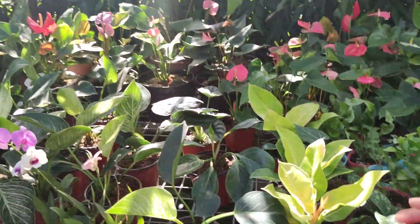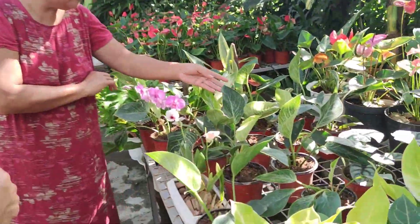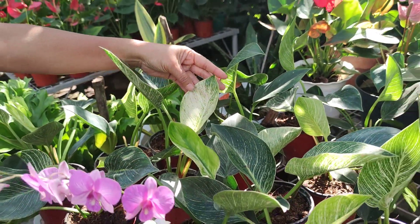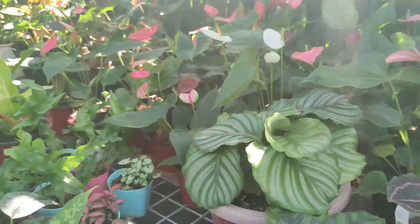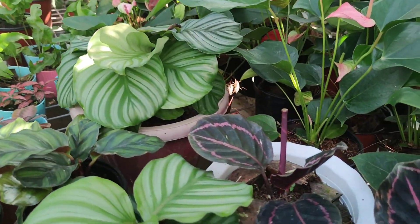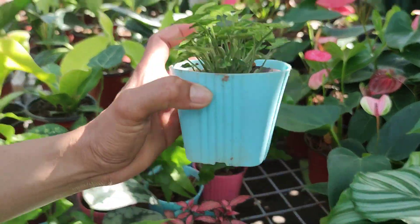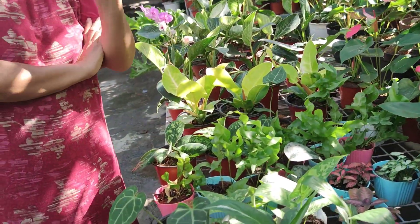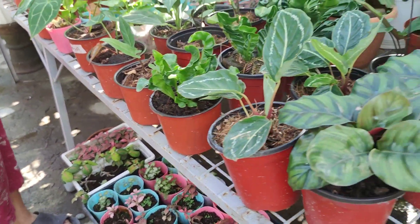We have Philodendrons — these are the Birkins, Philodendron family. And we have Calatheas here — the Orbifolia variety. And this is the Dottie. I noticed this one — it's too cute — Syngonium dwarf. We sell a lot of those for table offices.